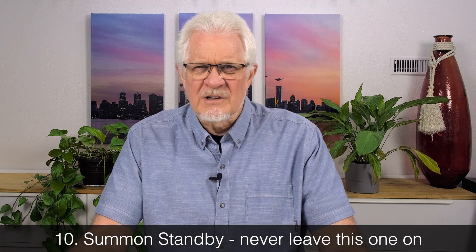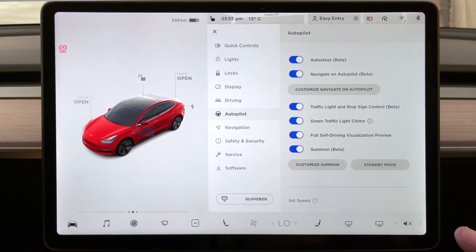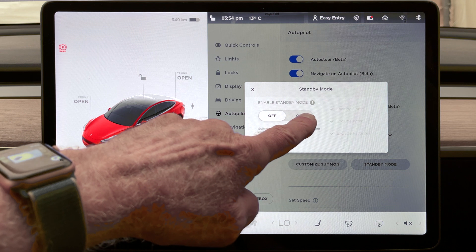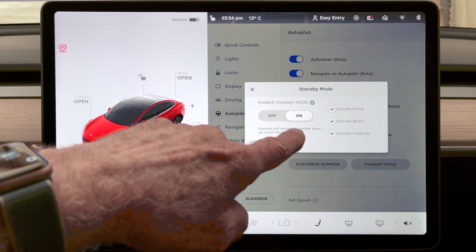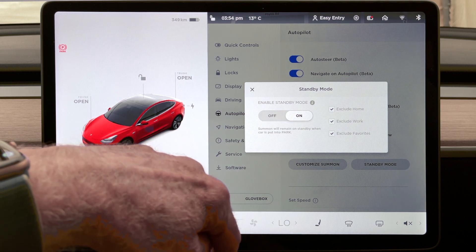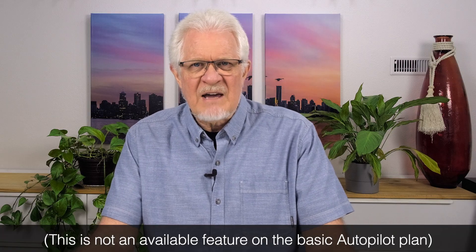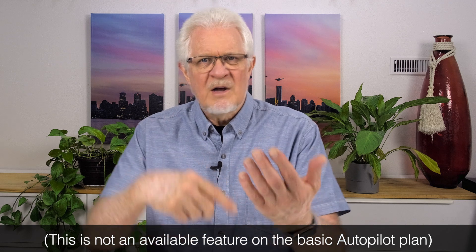Number ten: there's a feature called Summon Standby. You can set Summon to be on permanent standby so that when you pick up your phone to summon the car across the parking lot, it'll immediately be ready. However, it doesn't take more than about half a minute to wake the car up, make a connection, and use the Summon feature. So leaving Summon on standby is not recommended — it certainly adds to your phantom drain.